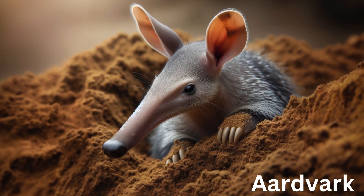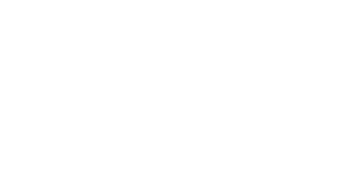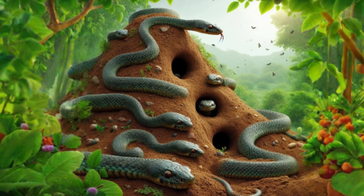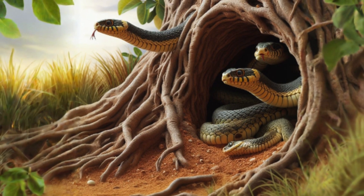They dig into the ground to create a space to live, hide from predators, or search for food. Snakes are also burrowing animals who live in narrow hills, in anthills, trees, or holes made by other animals.